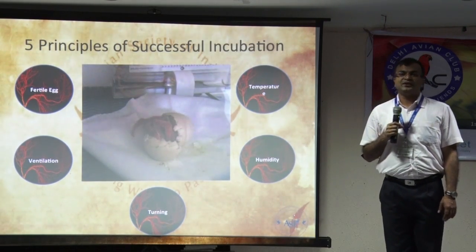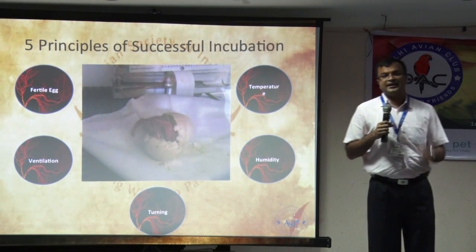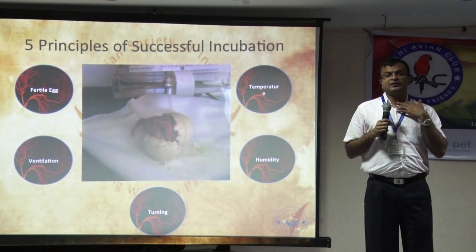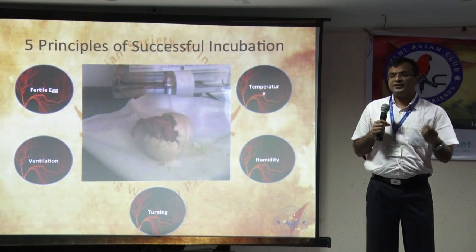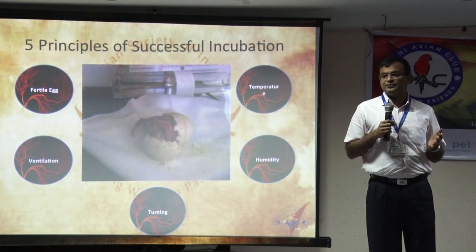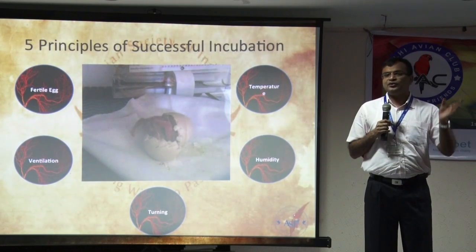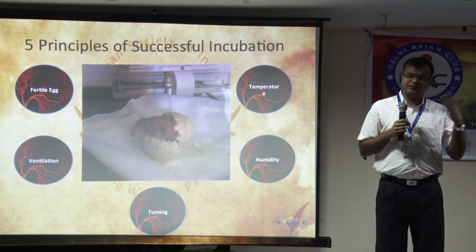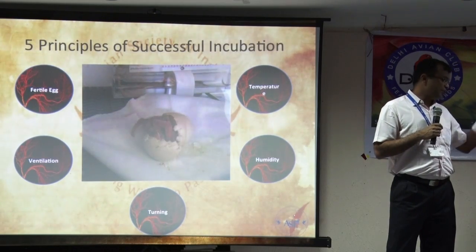A lot of times, especially if you have a closed incubator, you tend to leave the eggs there continuously for the entire incubation period. You do not open it, so the air inside is stale. You have heating elements — anything that's heating — there is some amount of carbon dioxide being produced. Your egg is also doing the same. If there is no proper ventilation, your chances of success are reduced. So we need to make sure that there is good ventilation in your incubator.